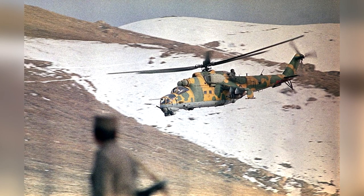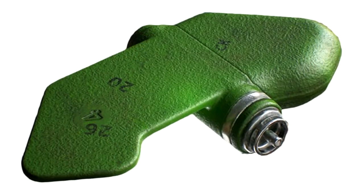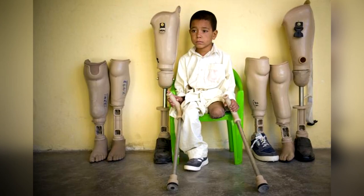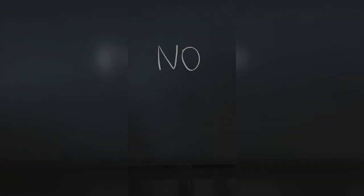During the conflict, Western media outlets attributed the green color and vibrant design to mimicking children's toys, leading to controversy and the denial by the Soviets of any claims that the mine was designed to resemble a toy.